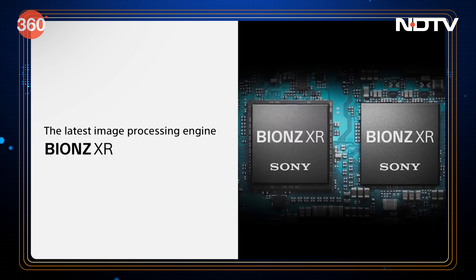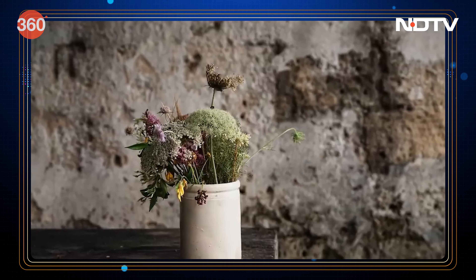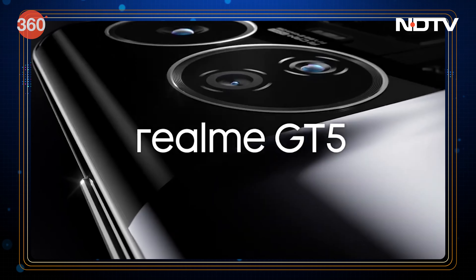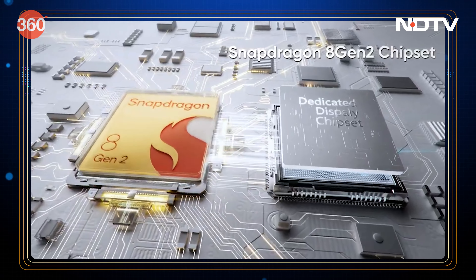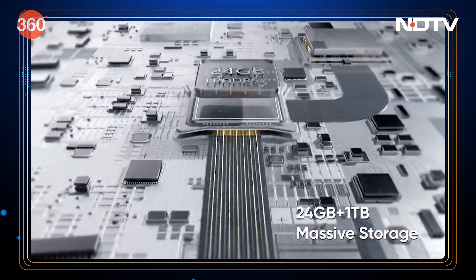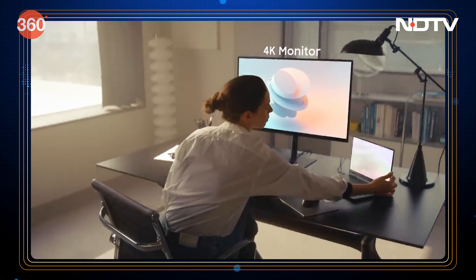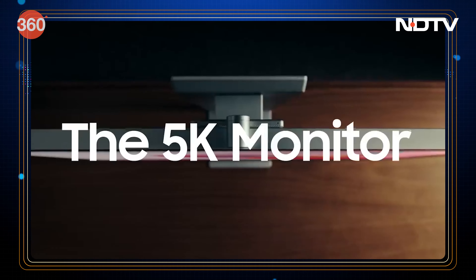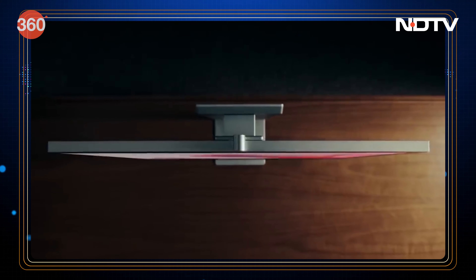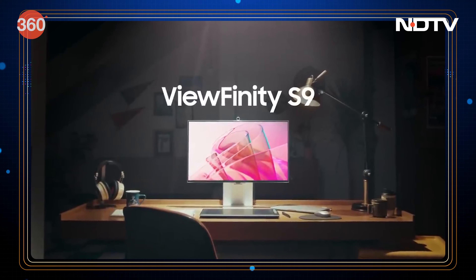These two cameras harness the powerful Bionz XR chip to massively overhaul photo and video performance. Next up is the Realme GT5, a handset powered by the Snapdragon 8 Gen 2 chipset, equipped with up to 24 GB of RAM and 1 TB of storage. Samsung has also released the Viewfinity S9 5K monitor — a 5K panel with 99% DCI-P3 color coverage, a built-in color calibration engine, a 4K webcam, and so much more.